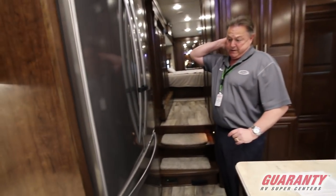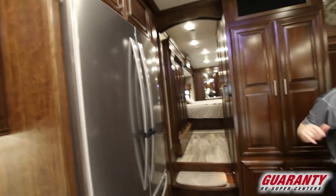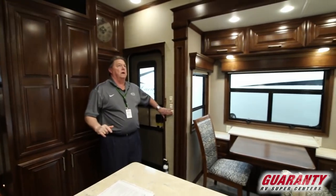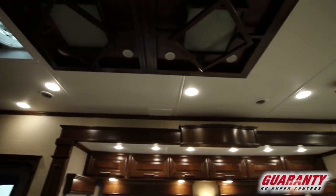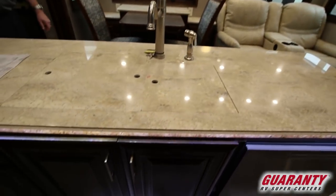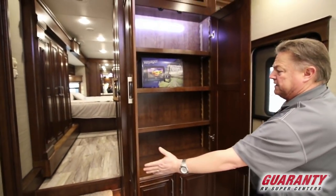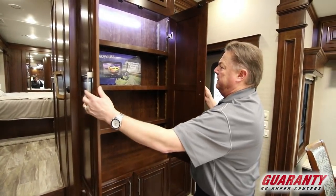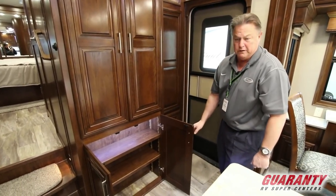Nice residential refrigerator by Whirlpool. The cabinetry above. All the LED lighting in the kitchen area on a dimmer switch, and then the overhead lighting above — so different variations of lighting that we can use. Nice big area here that could be used as a pantry with the adjustable shelving. This has the Voyager digital wireless observation backup camera system. More cabinets below, all lit so we can see what we're looking for.